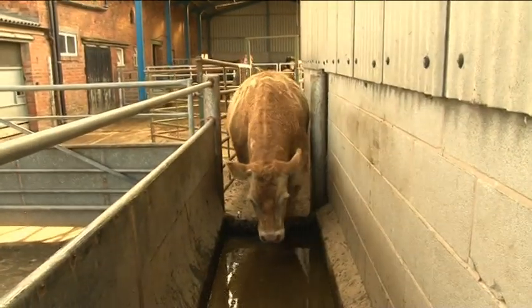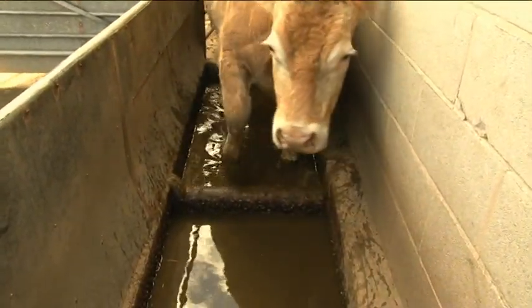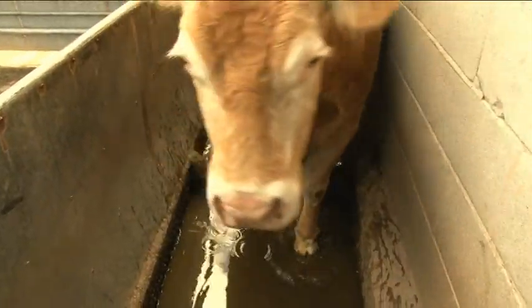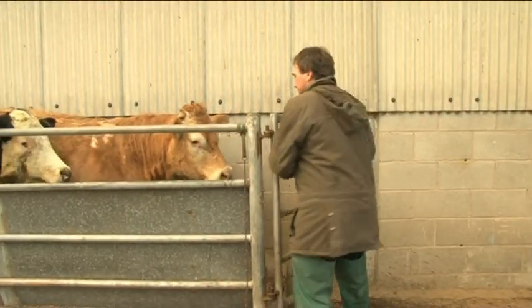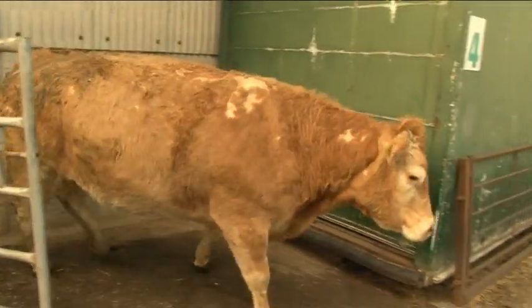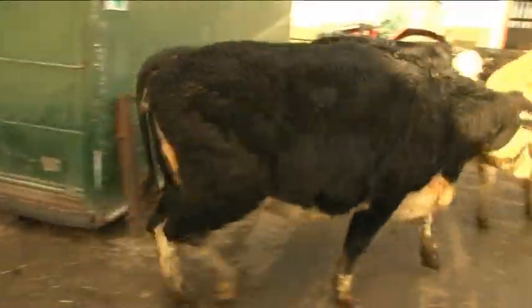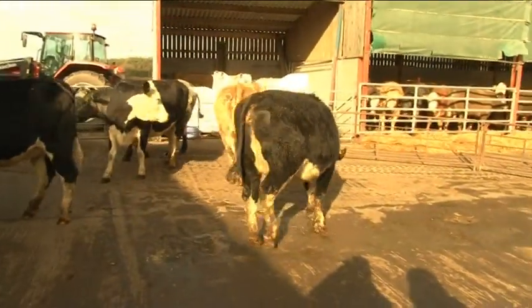We can't do much more here in terms of slurry control because of the nature of the housing system. So what we've decided to do is to implement a foot bath regime where John walks all the cows through a disinfectant foot bath on a regular basis, and that helps to reduce the level of infectious bacteria on the farm and therefore control the level of the disease.